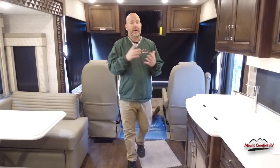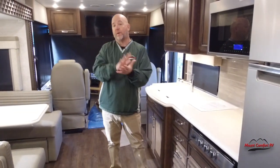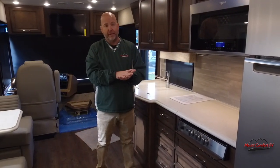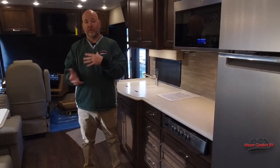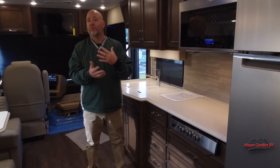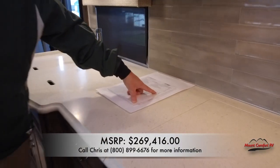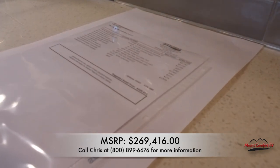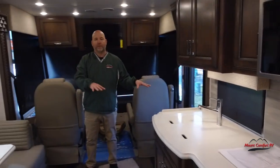Everybody always asks me the price on these. Newmar has certain rules and we do play by the rules. I can give you the MSRP — my sale price to you will be way, way below that, but you have to call me or email me to get that. The MSRP is $269,416 on this coach. Sale price is way below that — call and don't forget to ask for me.